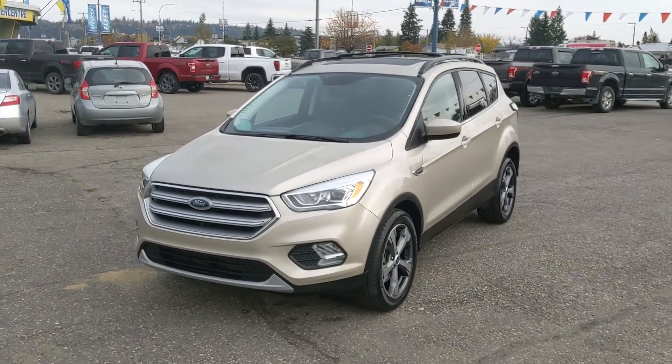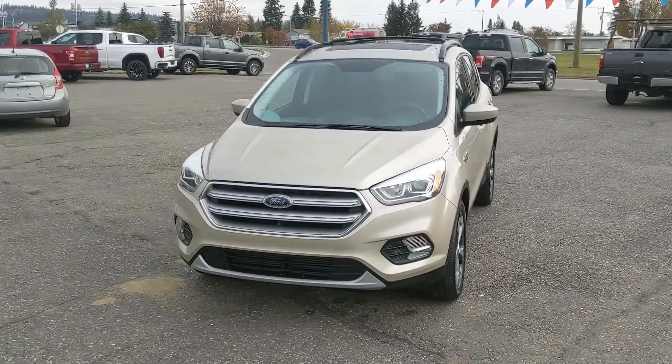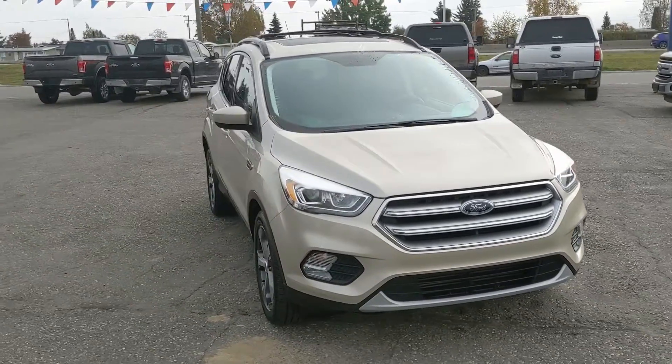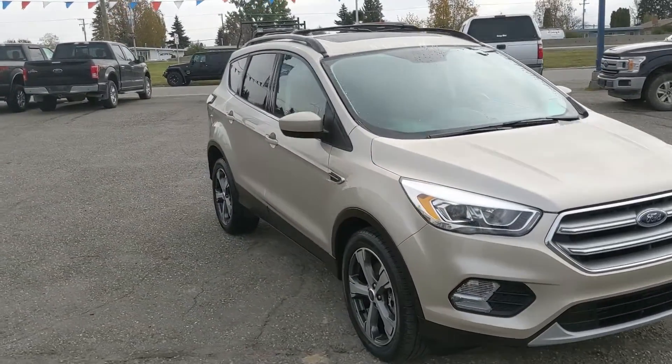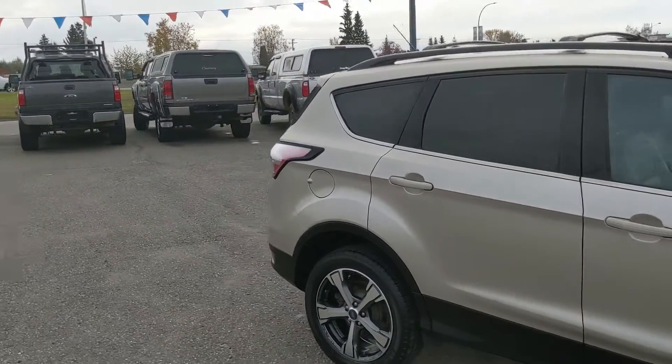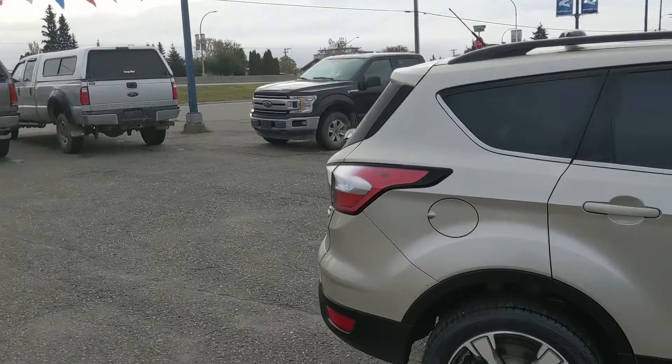Hello, this is Eric at the Prince George Ford Pre-owned Supercenter, and we're taking a look at the 2017 Ford Escape in an SE trim, powered by an EcoBoost engine, providing you with plenty of power and excellent fuel efficiency with four-wheel drive capabilities, so you're going to be able to get around pretty well in the changing weather conditions.